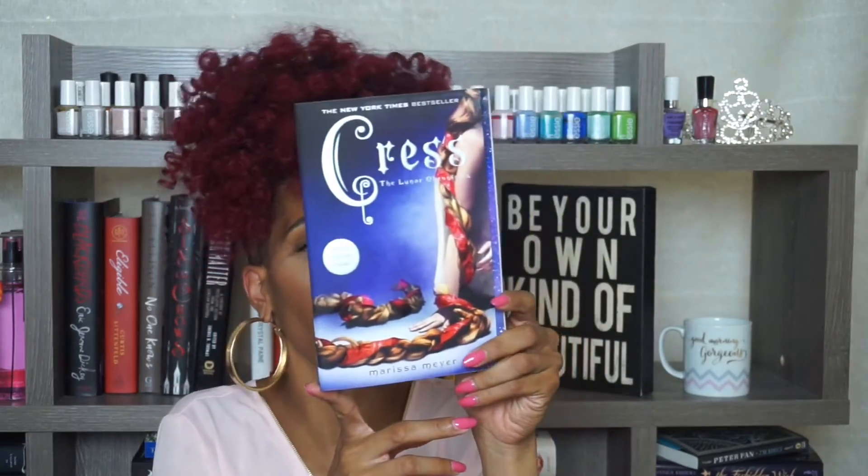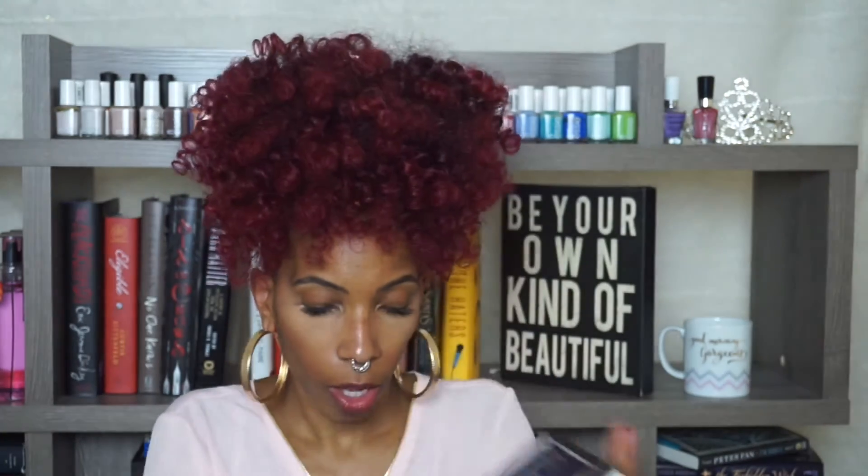Then I got Cress by Marissa Meyer. This is the third book in the Lunar Chronicles series, so now all I need is Winter and Fairest. I don't know if Fairest is something I really need — if you've read the series, let me know if Fairest is worth it.